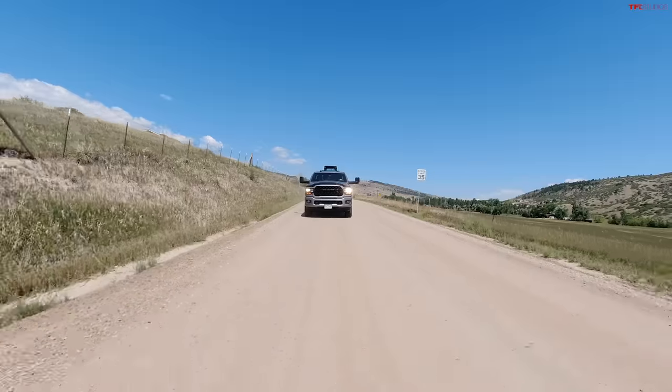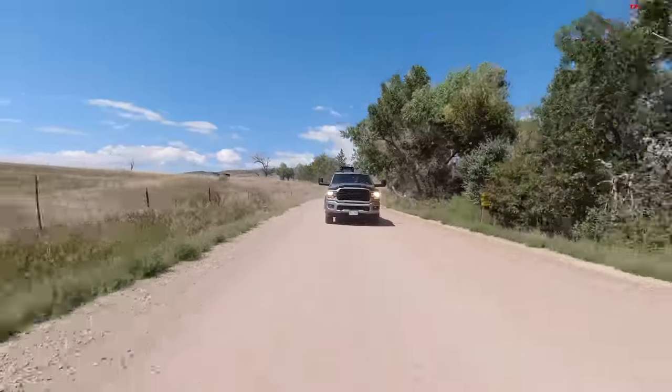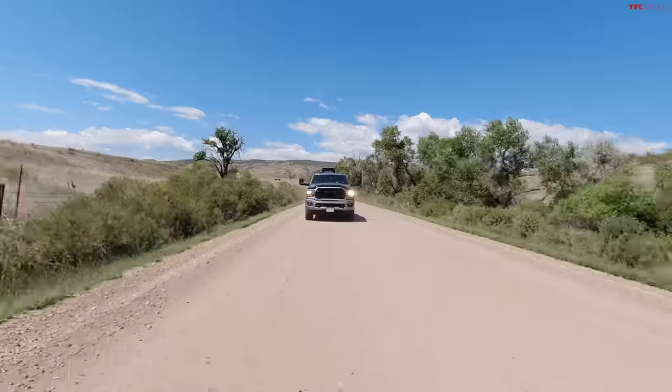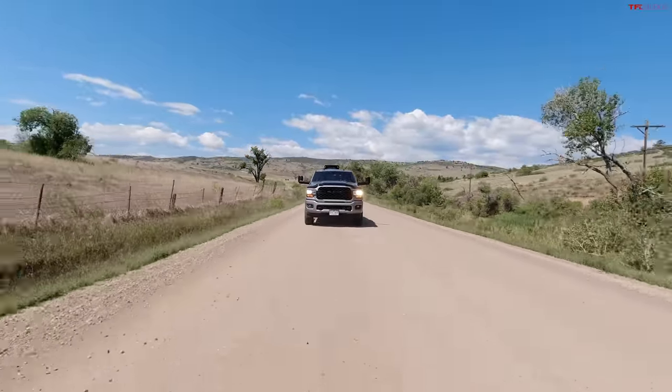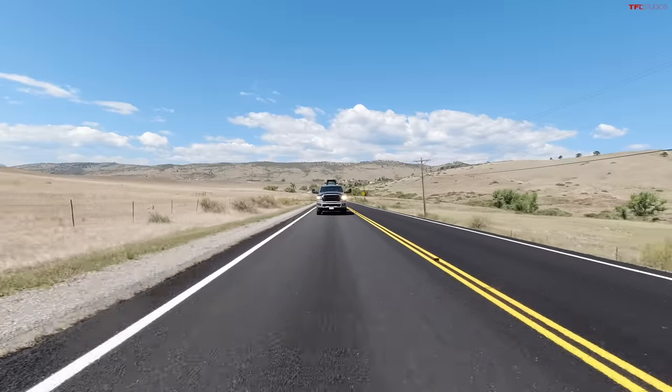We're heading to our usual dead-end test road. We're towing about half of this truck's maximum ability. The Ram 2500 has just over 2,000 pounds of payload, and this Cummins diesel was born for this — it's got a heavy frame, great suspension for heavy loads, an exhaust brake, and tow-haul mode. It also has about 1,000 pounds more weight than the Lightning.